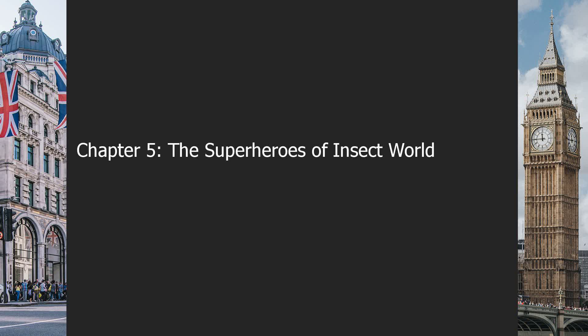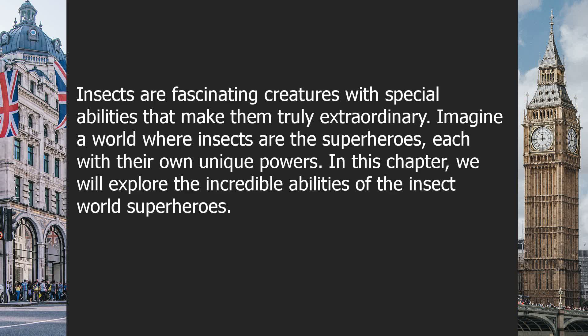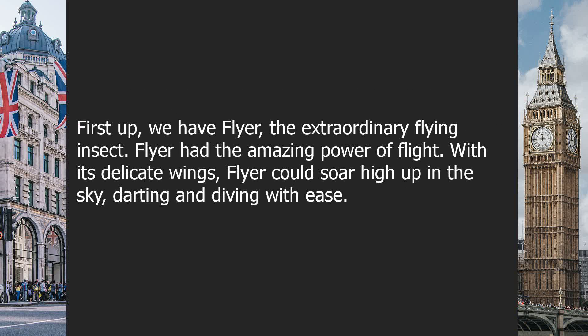Insects are fascinating creatures with special abilities that make them truly extraordinary. Imagine a world where insects are the superheroes, each with their own unique powers. In this chapter, we will explore the incredible abilities of the insect world's superheroes. First up, we have Flyer, the extraordinary flying insect.